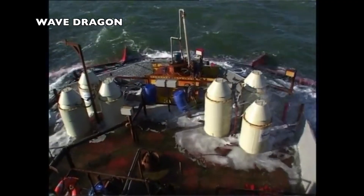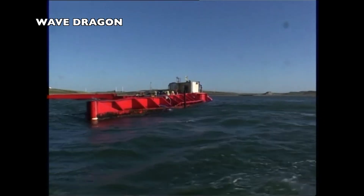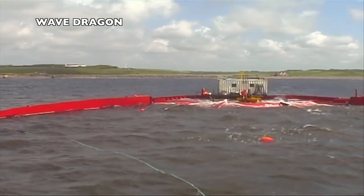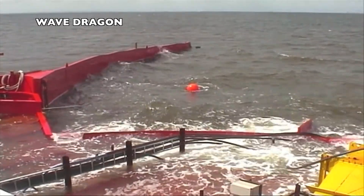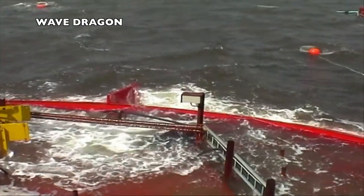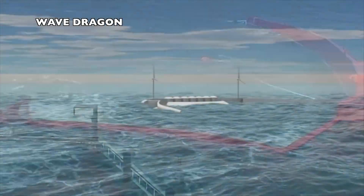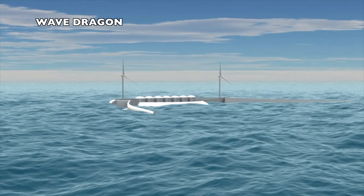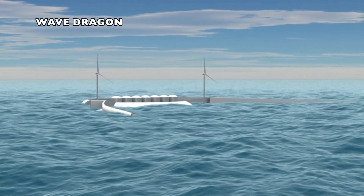Wave Dragon is an offshore overtopping wave energy converter. The floating structure includes a water chamber with associated turbines and one arm on each side of the main structure to collect and concentrate waves on the acceleration ramp. The unit has been tested in Orkney with a nameplate of 20 kilowatts. Production units will be sized between 2 and 12 megawatts depending on location. The company is considering combining wind energy with the floating platform, and a 7 megawatt demonstration project is being applied for in Wales, with preparations underway for a 50 megawatt array in Portugal.